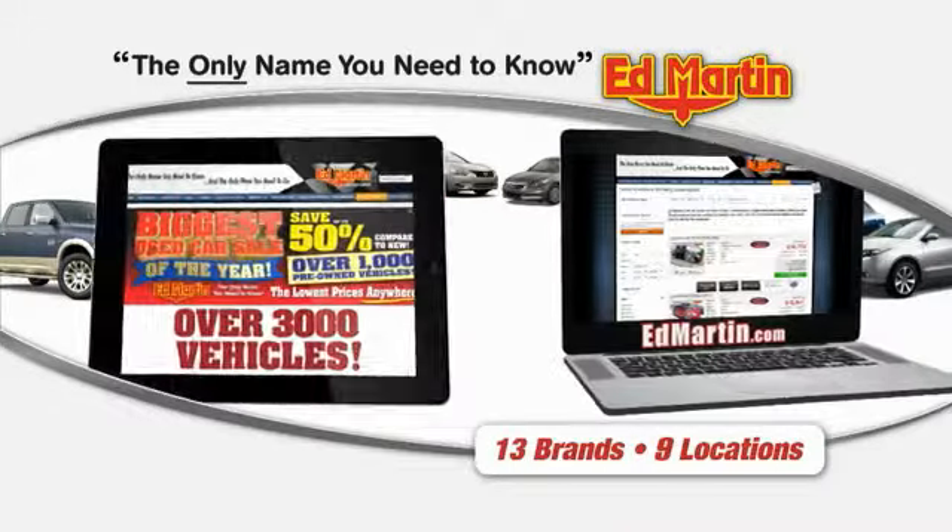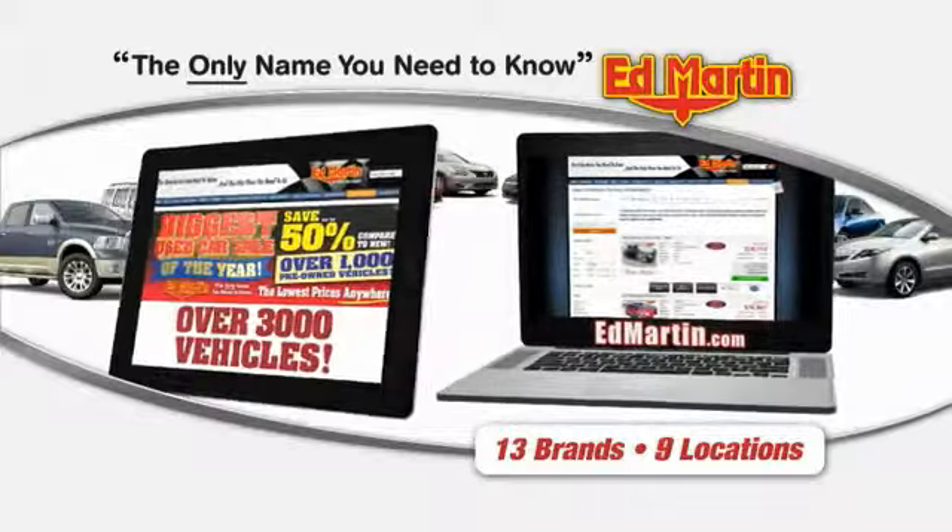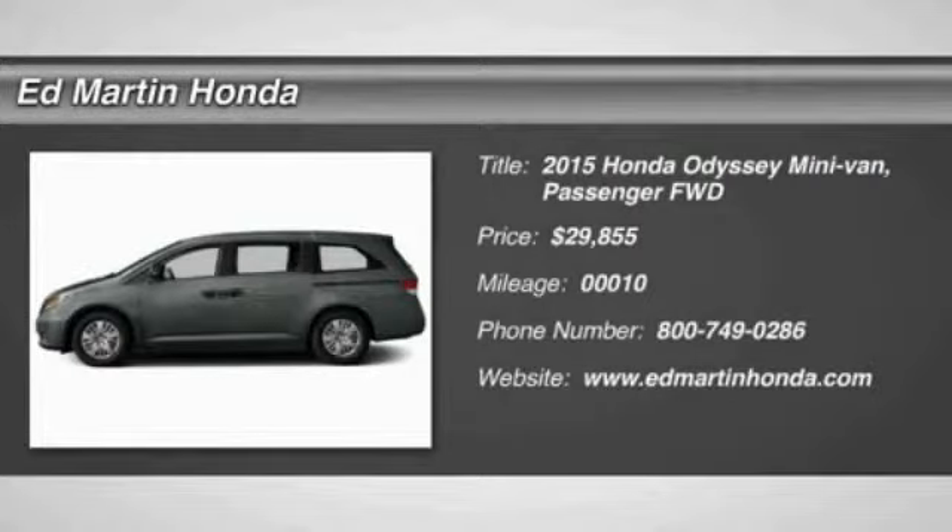Thank you for clicking our video. You can also shop over 3,000 more cars and trucks online at EdMartin.com. The 2015 Odyssey.